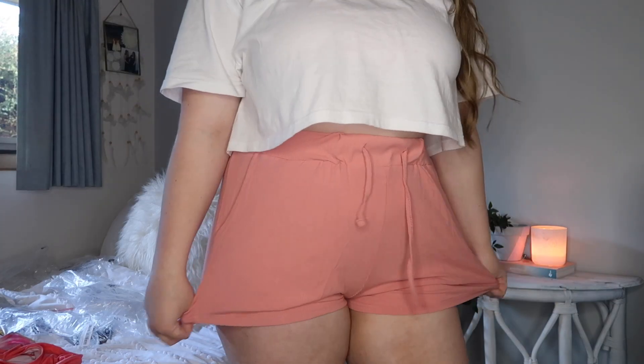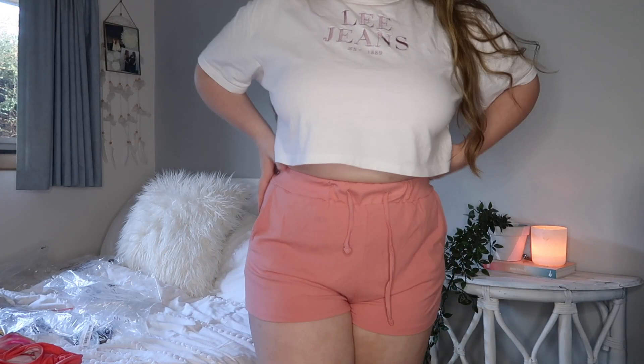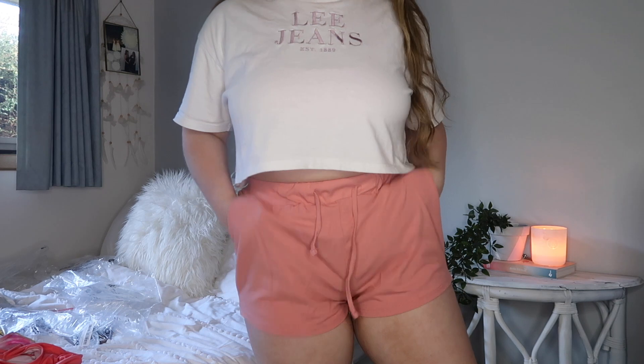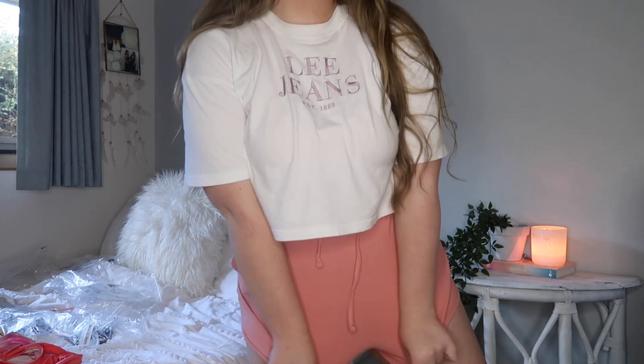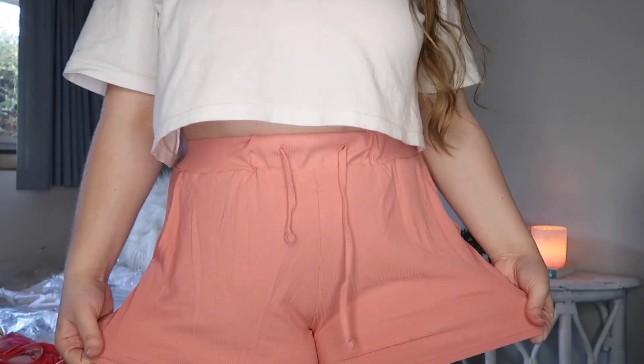I can see myself wearing these around the house a lot, especially with summer coming up. The shorts are quite nice material. I just don't know that they're very flattering on me, though they are comfy and have a little bit of room in them. They ride up a bit which is funny, but I think they're really lovely.